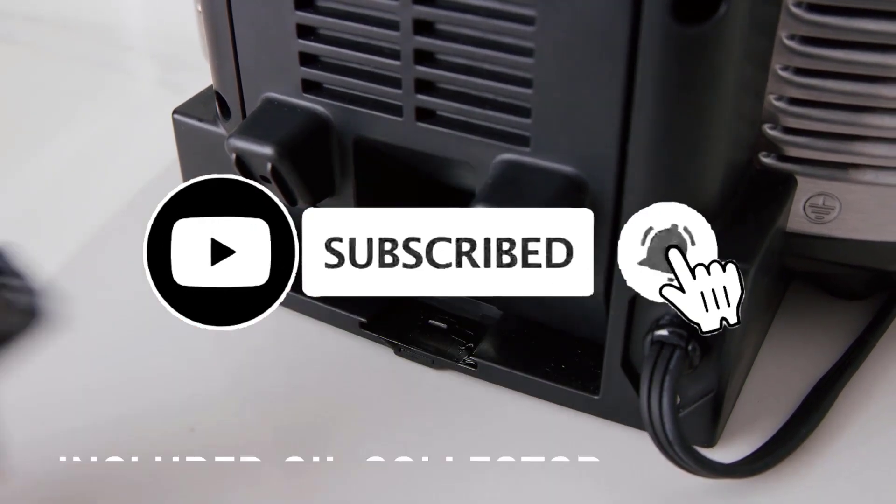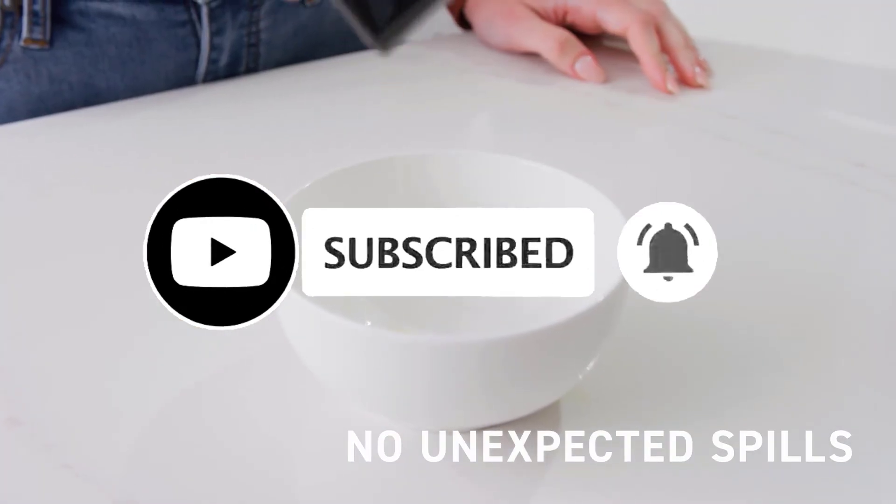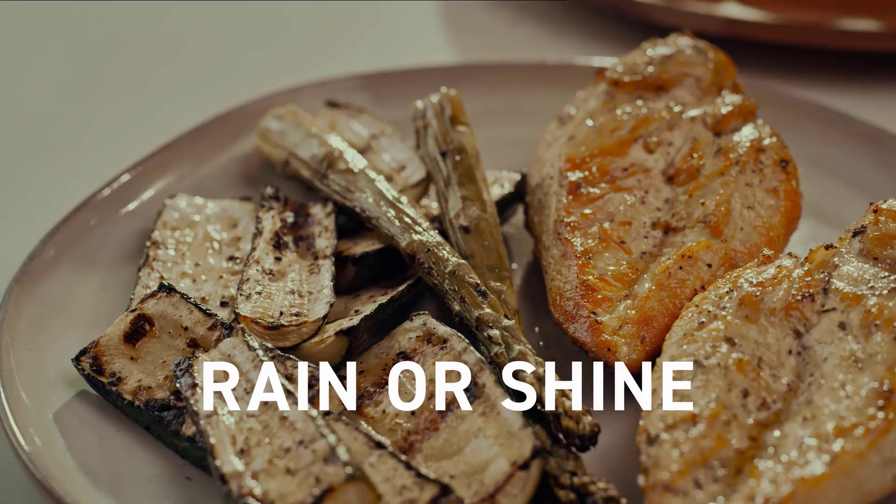Which of these kitchen gadgets is going to be your top pick? Let us know in the comments below. Don't forget to like the video, subscribe to the Home Kit channel, and we'll see you in the next one.